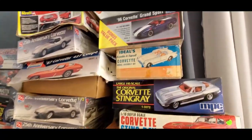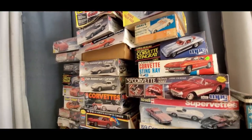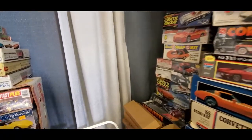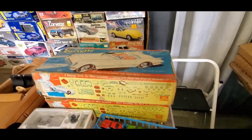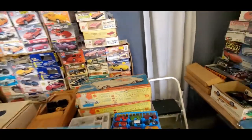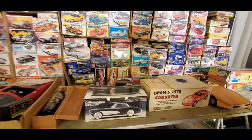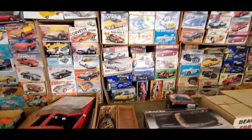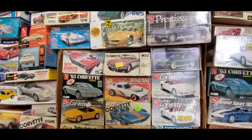What boggles my mind is exactly what he's got here. I'm going to sneak in for a second. No worries, take your time — go for it. And you've got it on the other side? I mean, this is unreal. Check out all these Corvette models.